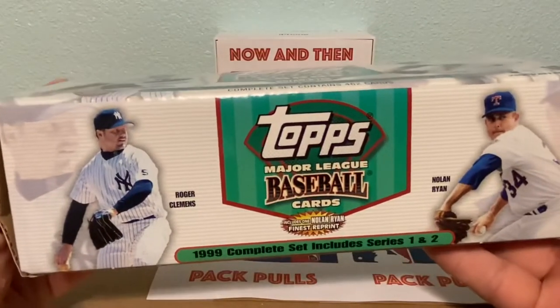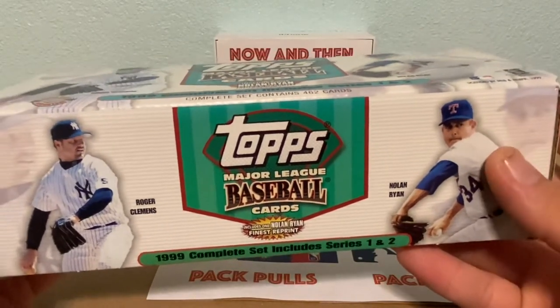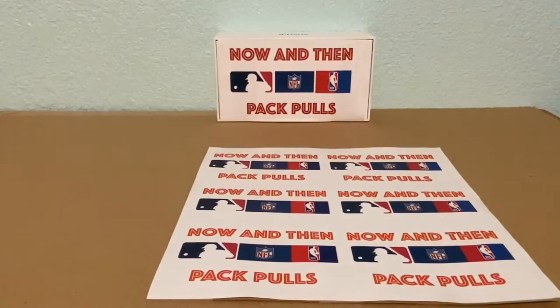Anyway, enough of my rambling — we're gonna get into this product here. This is the 1999 complete set, Series One and Two, Topps Major League Baseball. These cards are awesome. We're gonna finish this set off today and pick up where we left off.